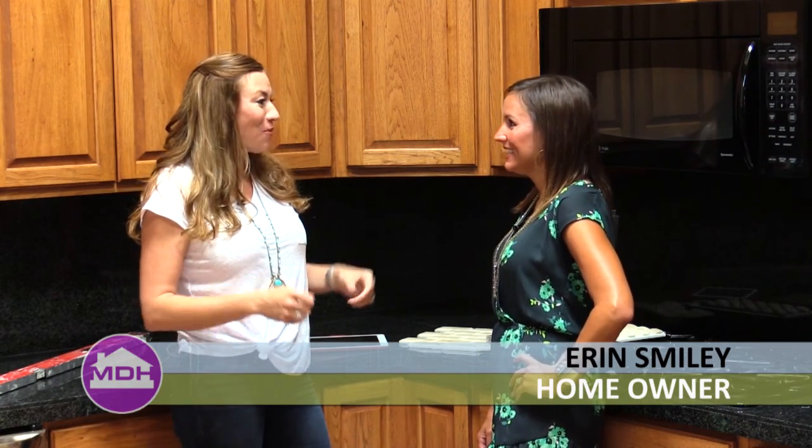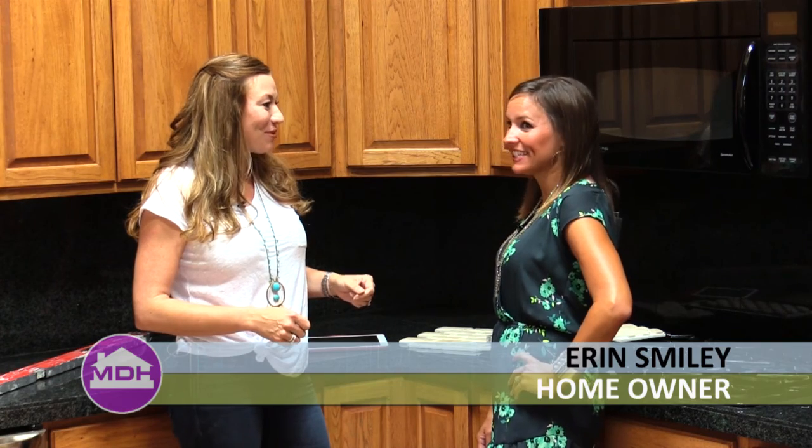So I'm here with Erin Smiley. Today's the big day. We are taking out the wall, the item that you've been wanting to get out of here forever. I'm excited for you. We're excited to see it all done.